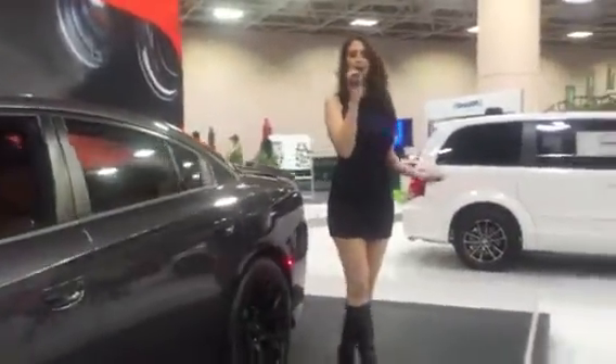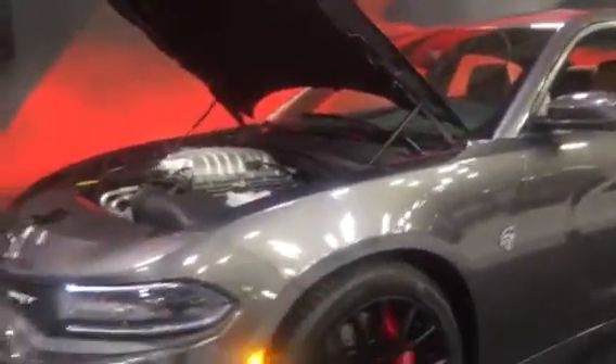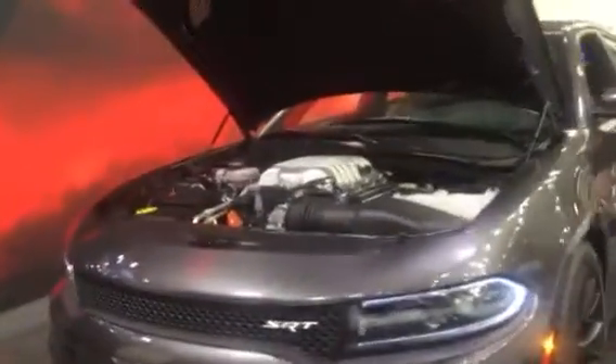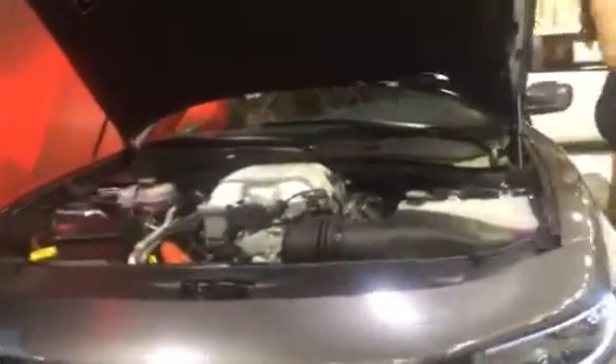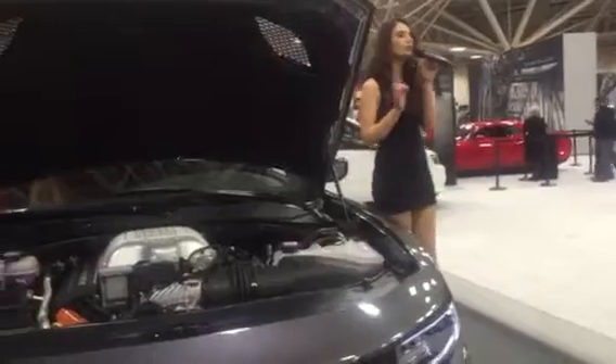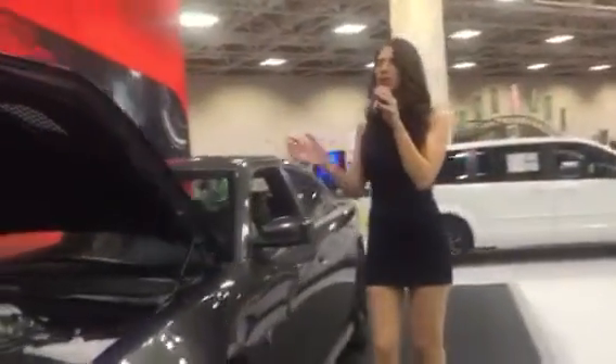Now in 2016, we've redefined all the standards of American muscle by giving you the best-in-class performance. Underneath the aluminum hood lies its supercharged 6.2-liter engine, giving you an incredible 707 horsepower, 0-60 in just 3.2 seconds, top speeds of over 200 miles per hour, and 600 pound-feet of torque.